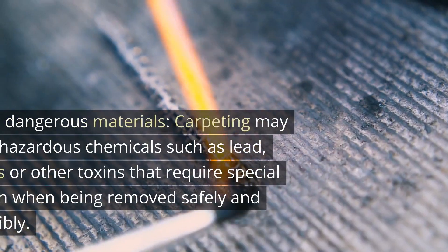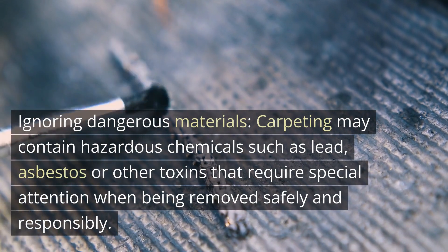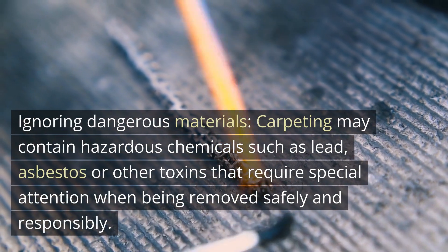Mistake 3: Ignoring dangerous materials. Carpeting may contain hazardous chemicals such as lead, asbestos, or other toxins that require special attention when being removed safely and responsibly.